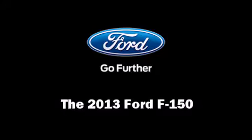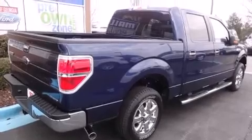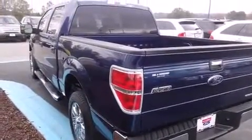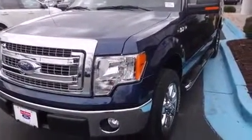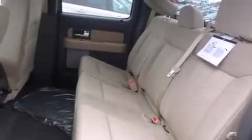Come test drive this 2013 Ford F-150. This four-door, five-passenger truck is ready to drive off the showroom floor. A 3.7-liter V6 engine pairs with a sophisticated six-speed automatic transmission, providing a smooth and predictable driving experience.